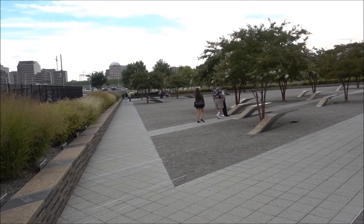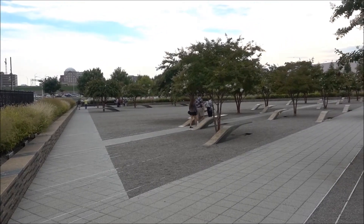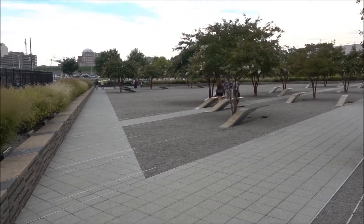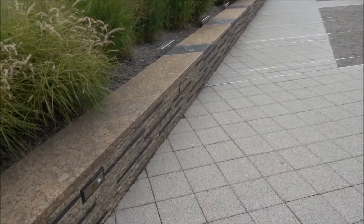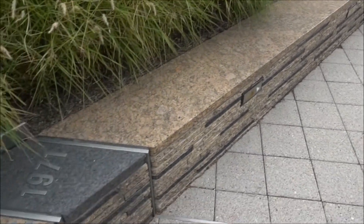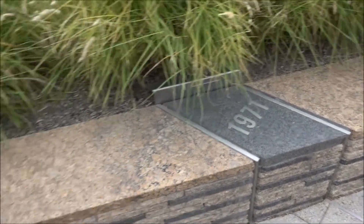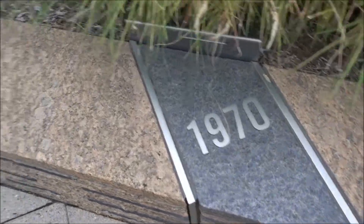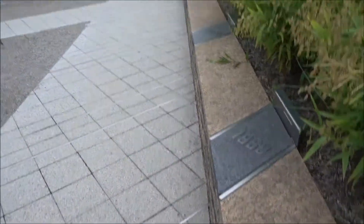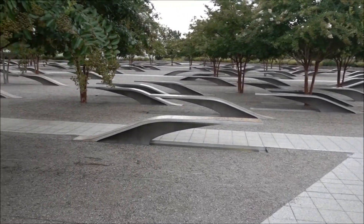By the look of it, the benches and the lines are arranged by age. So the younger people are that way. If you look on the edge, there's all the dates — 71, 70, and so on. And obviously this is where the majority, or the bulk of the ages, are.